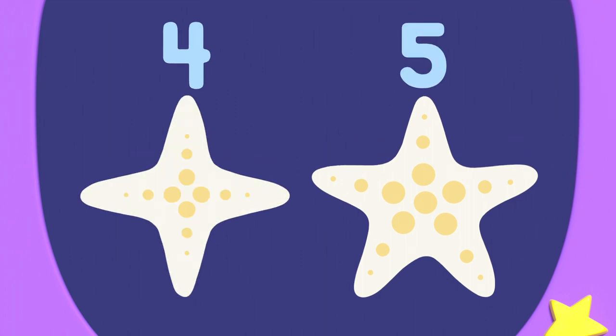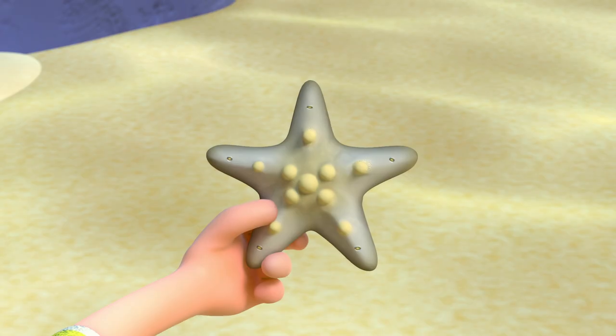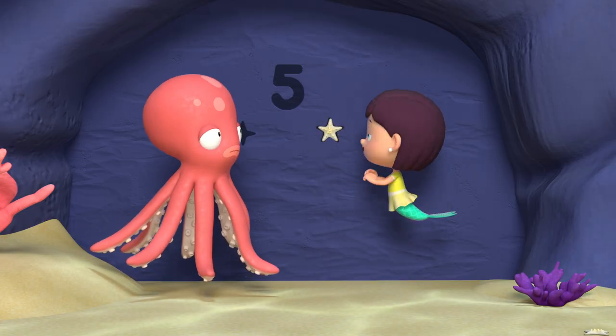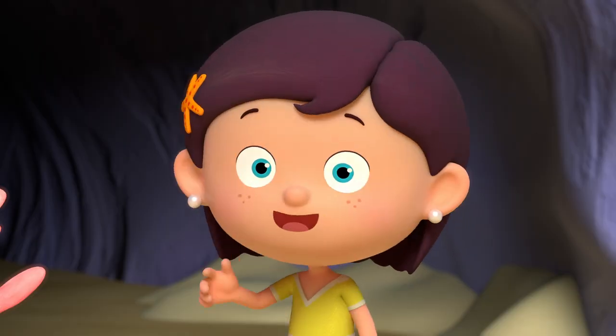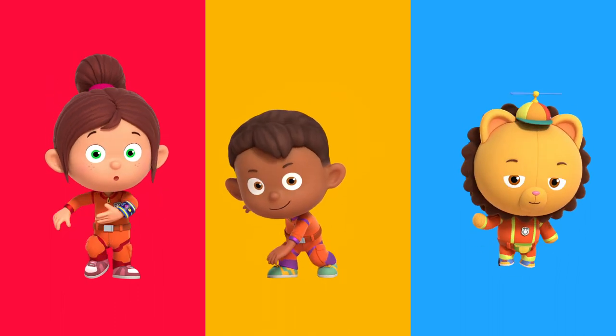They need to pick the star with five points. That's so number neat. One, two, three, four, five. That's the correct star shell. Yes, it works! Three, two, one, problem gone. Thanks, Numero Squad. No problem, Shelley. You can always count on Numero Squad.